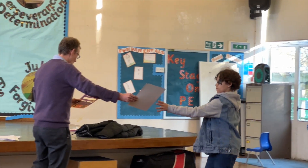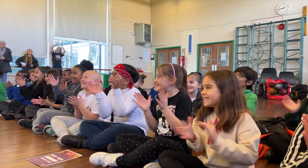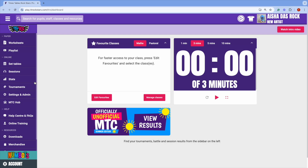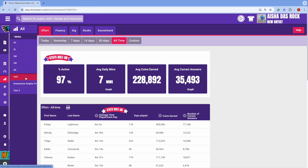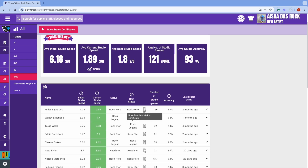Certificates. Everyone loves receiving a certificate, and there are loads you can give out on Times Tables Rockstars. Got a student with a super fast rock speed? Then head to Stats, select their class, then Studio. Click the little certificate icon and download a beautiful custom certificate.